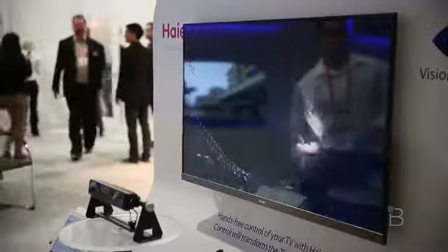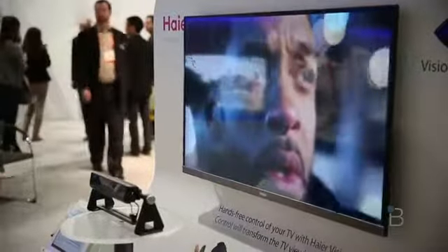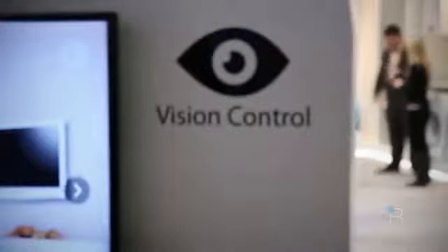What's up everyone? John Renter from TechnoBuffalo here, and we are from the CES show floor 2013 at the Hire booth taking a look at some of the coolest tech I've seen in a long time. This is their vision control technology — you can control the television with just your eyes.